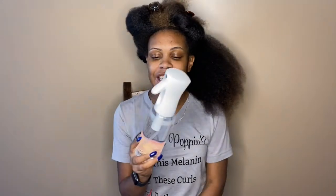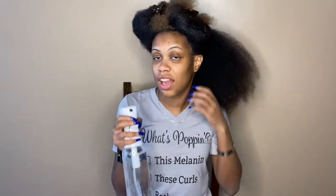Alright, enough rambling — let me get myself set up, section off my hair, and I'll be back when it's time to start applying the products. So this is my first section. First things first: my handy dandy spray bottle of water. I love to apply my products to wet hair.